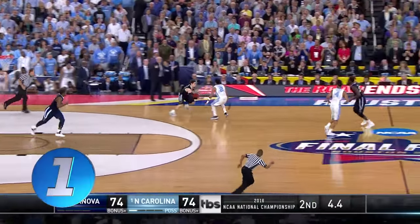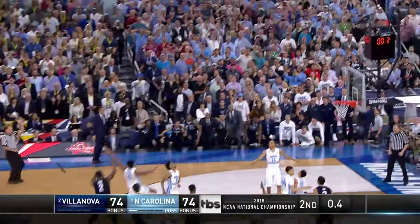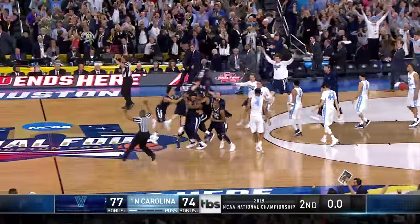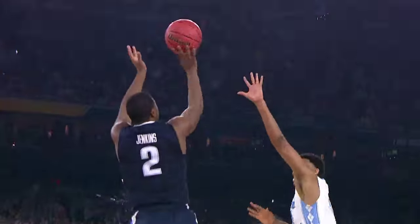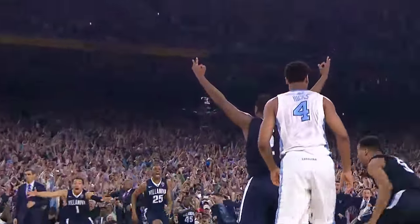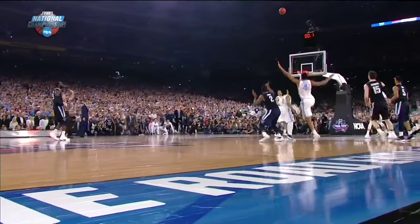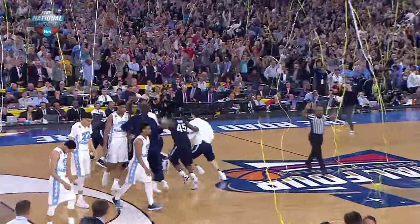Well, at number one, moments later — this is Villanova, national championship on the line. Kris Jenkins' shot tickles the twine. Beautiful stuff from Jenkins, absolute cash on the three-pointer, up and over. North Carolina's hearts broken — Villanova your national champions, and Kris Jenkins number one on NCAA.com.